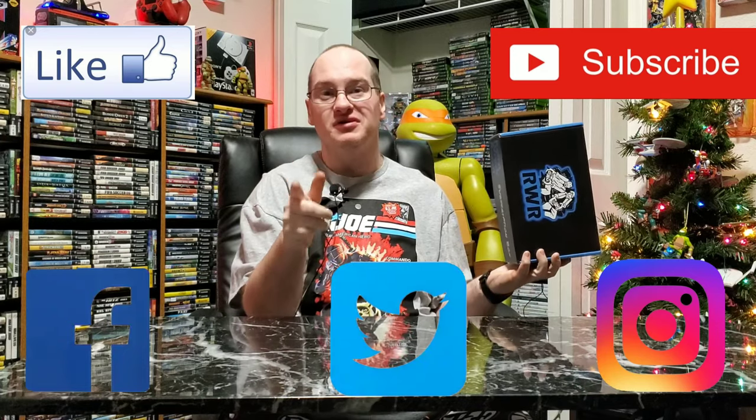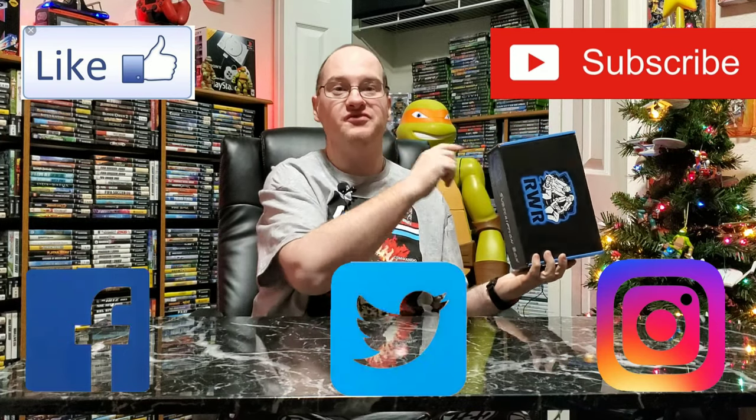Hey guys, what's up? Retro Mikey 78 here and today we have Retro Rec Room, sorta. Don't forget to leave a like, subscribe, follow me on Facebook, follow me on Twitter, follow me on Instagram. Now let's get into this and see what exactly I got going on.